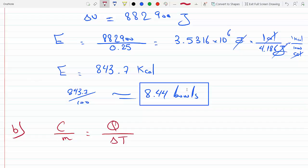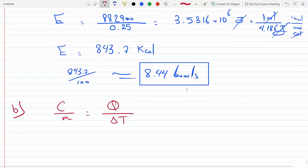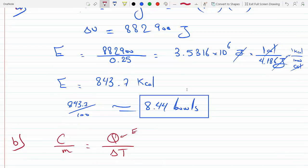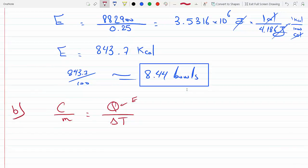We know the specific heat capacity of water is the amount of heat needed to change temperature by one degree Celsius. The heat Q equals capital C times delta T, where capital C is the heat capacity — the heat needed to raise temperature per degree — and small c is the specific heat capacity per unit mass. So C equals m times c, giving us delta T equals Q divided by (m times c).